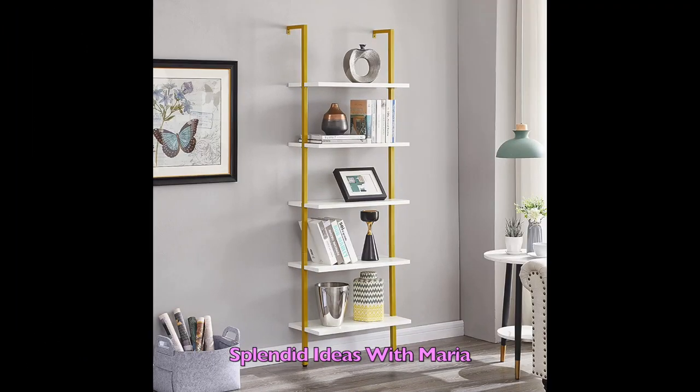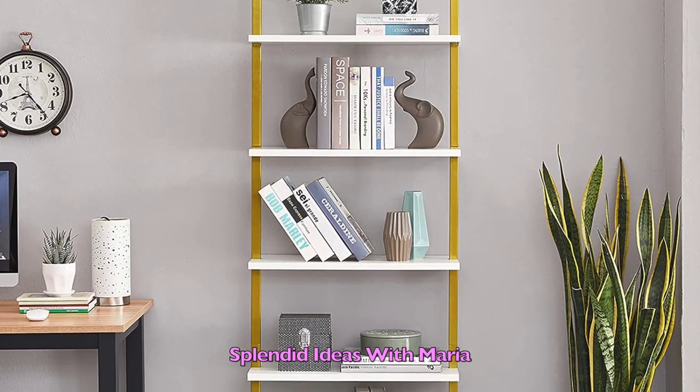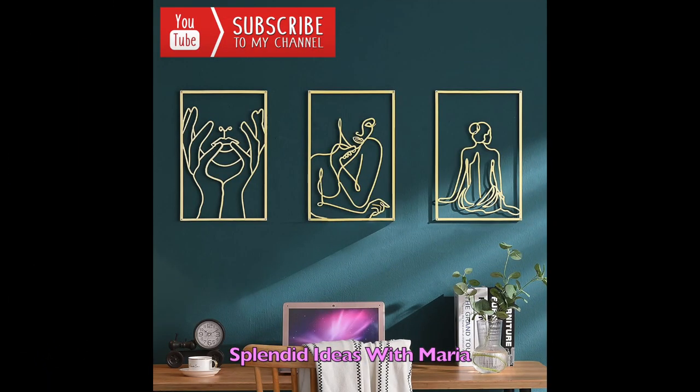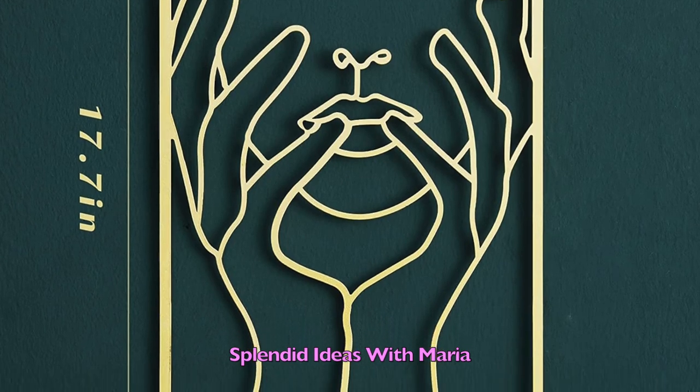Number thirty is this beautiful five-tier ladder shelf. It is made of a sturdy metal frame and quality boards, providing ample storage space. You can use this modern shelf as a plant stand, a bookcase, a picture and decoration display shelf, or a bathroom cabinet. Number thirty one is this set of three deity gold wall art. It is beautiful and feminine, and is suitable for different background walls.